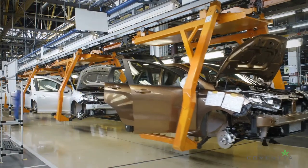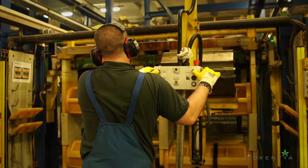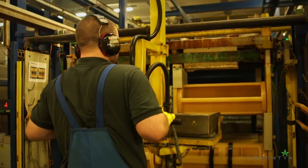Our customers choose Coventya because we cater to their specific needs. For an OEM, like a car manufacturer, we are the right partner because we understand their needs and we offer high standards quality globally.